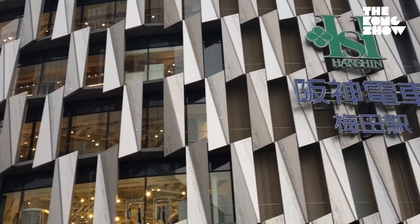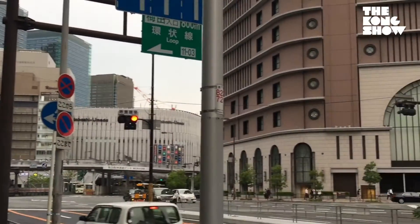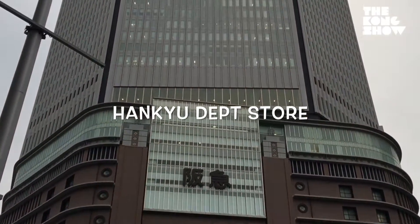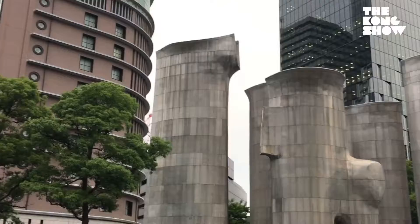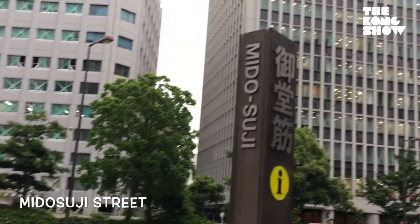Now if you spin around in the other direction from Osaka Station, you'll see the Hankyu department store, one of the tallest buildings, a landmark structure in the Umeda area of Osaka. Just next to that, there are these smokestack-looking things in front of the police station on Midosuji, one of the main streets here in Osaka.